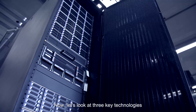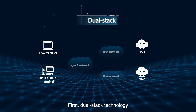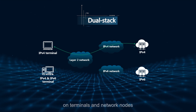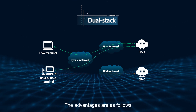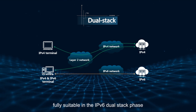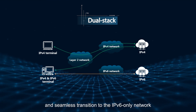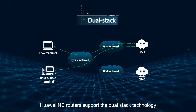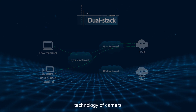Now let's look at three key technologies. First, DualStack technology. Both IPv4 and IPv6 protocol stacks are installed on terminals and network nodes. The advantages include good interoperability, simple implementation, full suitability in the IPv6 dual stack phase, and seamless transition to the IPv6-only network. Huawei eRouters support the DualStack technology, which has become the mainstream technology of carriers.